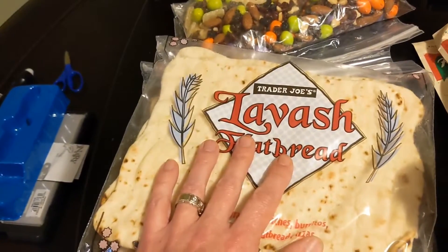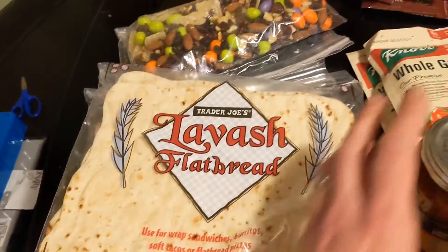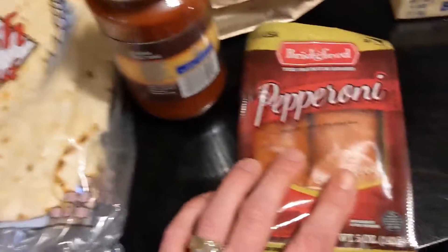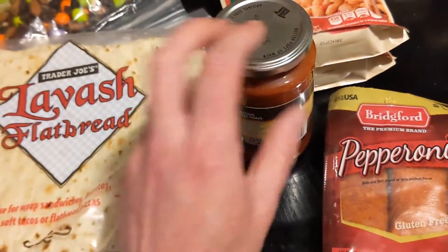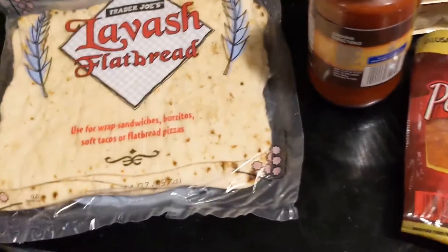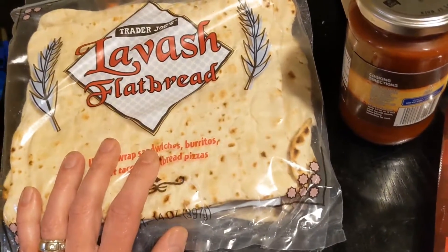I go to Trader Joe's for this lavish bread — it's amazing. One of the nights we're going to do campfire calzones. I got pepperoni, which does not need to be refrigerated. I'm going to put this in a ziploc and not bring the jar this time. I got two of these — one for the campfire calzones and the other for lunches.